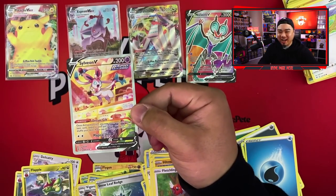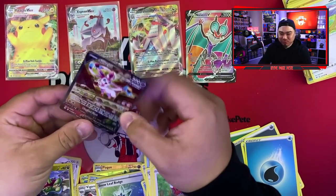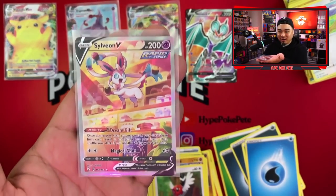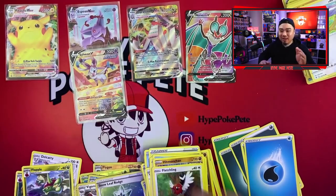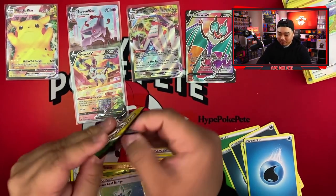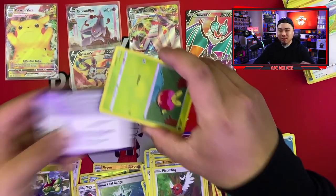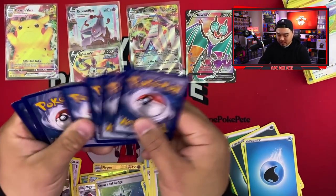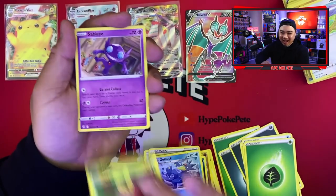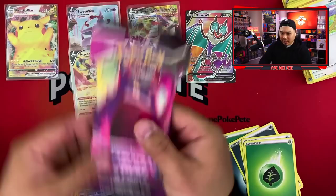Oh my god — ANOTHER Alternate Art! It's the Sylveon V Alternate Art — the one we were just talking about! The bakery Sylveon V — are you joking with me right now?! The evolutions are coming through tonight! We got the Sylveon V Alternate Art and the Espeon VMax from Fusion Strike — what a wonderful night for pulls! This is probably one of the more successful openings I've had, minus the Pikachu pull.